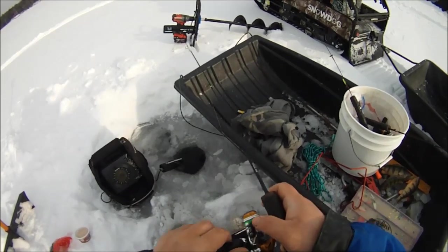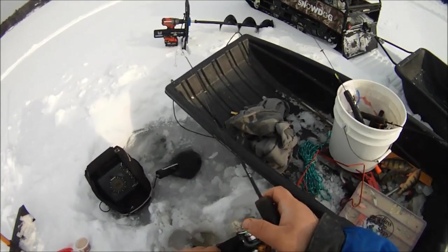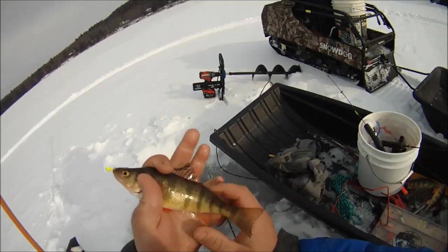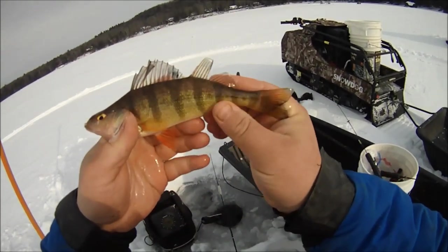I think this one's a smaller one. Feels smaller. What do we got? He's small, but I could probably keep that.